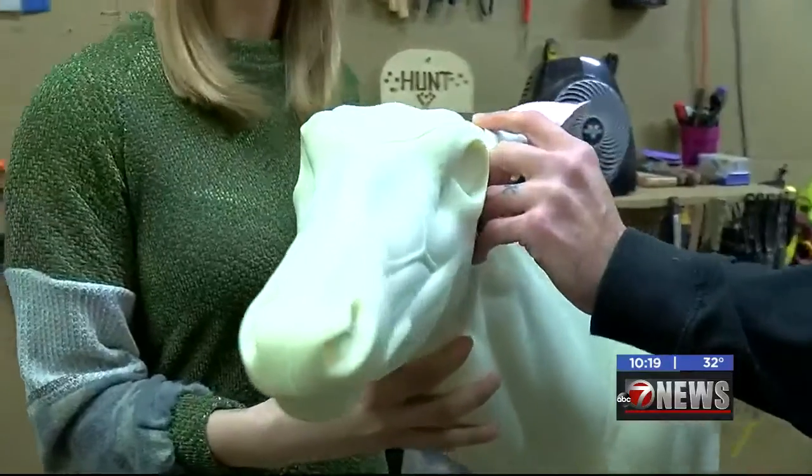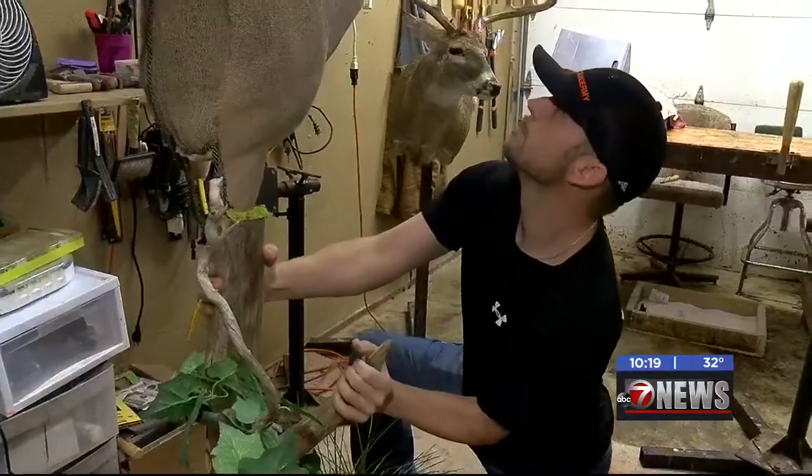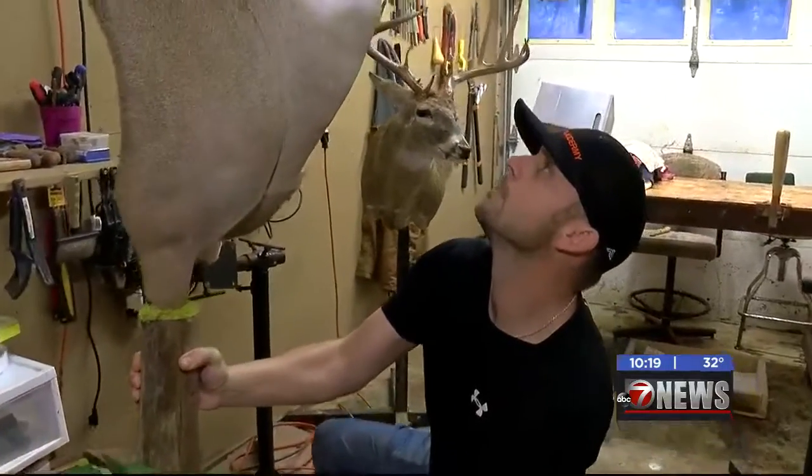To find a taxidermist near you, you can contact your local game warden for a recommendation. Reporting for 7 News, I'm Mackenzie Burke.